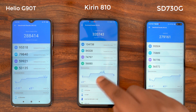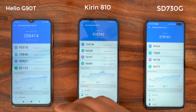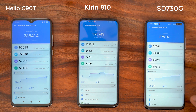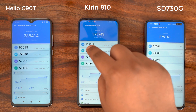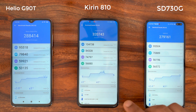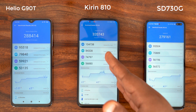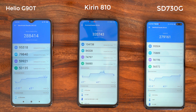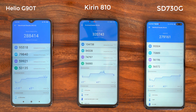The first AnTuTu run is over and the Kirin 810 has come out on top, with the G90T following behind and the 730G in the final spot. The Kirin 810 leads in every single parameter — CPU, GPU, memory, and UX. The 9X Pro's 6GB of RAM gives it a slight edge, but even otherwise the scores indicate the Kirin 810 is a much more powerful processor for both CPU and GPU intensive tasks.